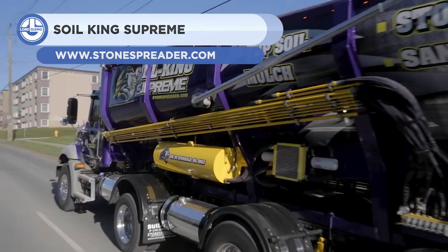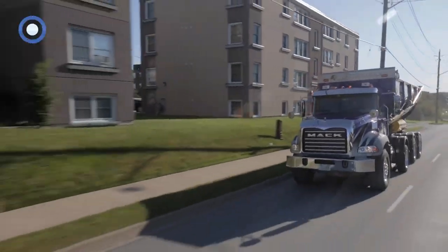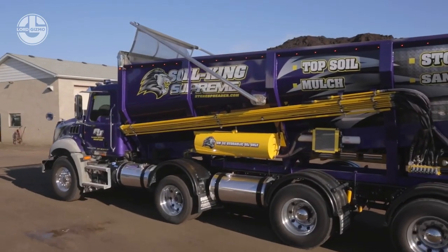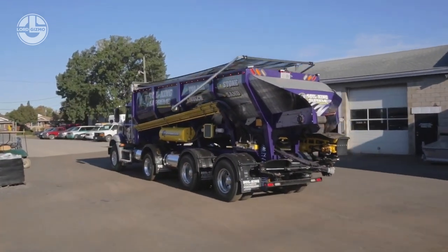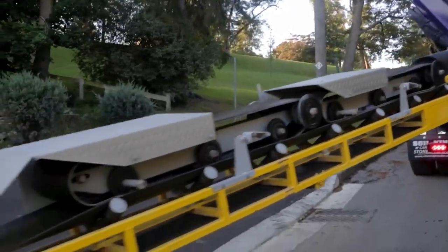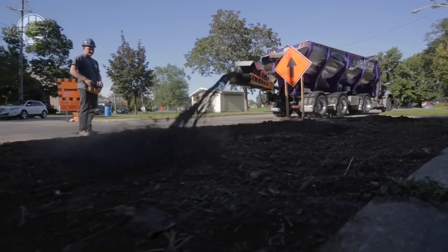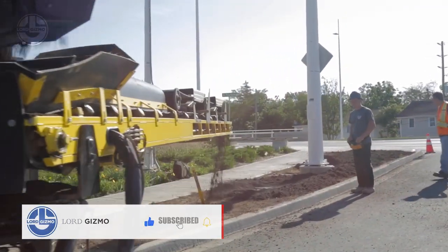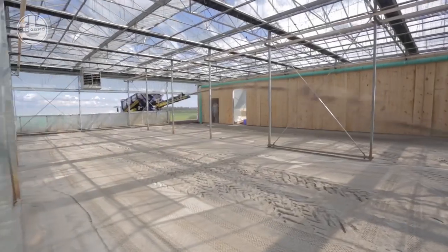First up, we have the Soil King Supreme. It's a state-of-the-art stone spreader that delivers and places aggregates with precision and efficiency. It can carry up to 25 tons of material and has a conveyor belt that can extend up to 21 feet from the rear bumper. The foldable conveyor spreads the materials over construction sites with a high discharge. The conveyor can also rotate 180 degrees, allowing it to spread material in any direction.